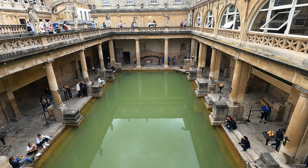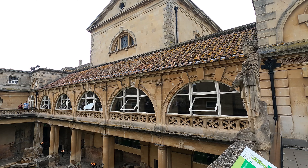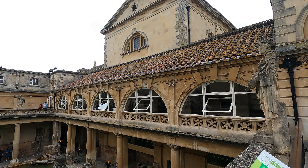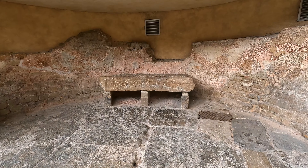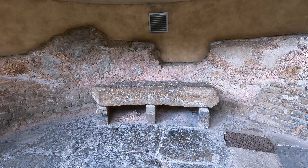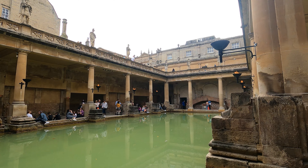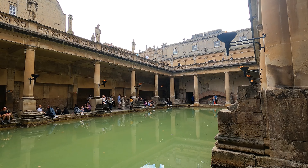Then you can go see a model of the village so you can see how and where the Romans actually lived. After that, you can see all the findings from the Romans. You can also go in the middle next to the Great Bath and enjoy the lovely view. There are a lot of people who sit there, read books, take pictures and a lot more.